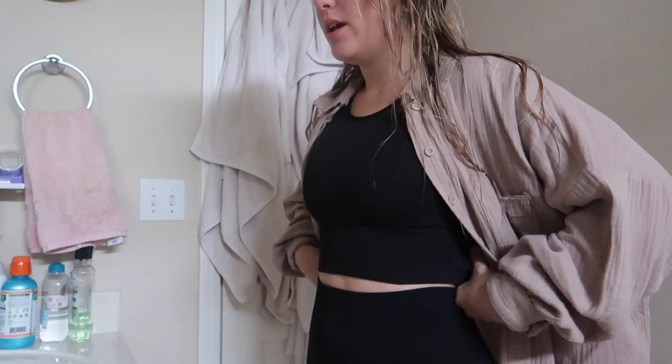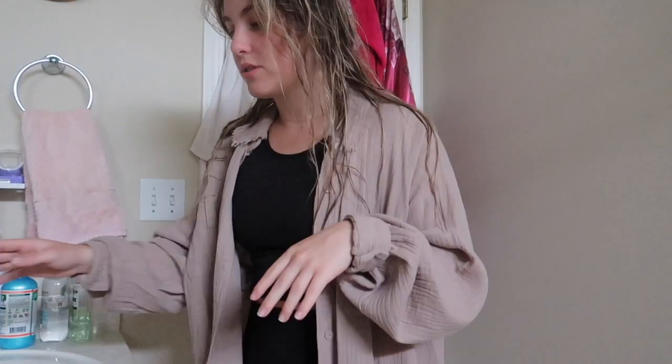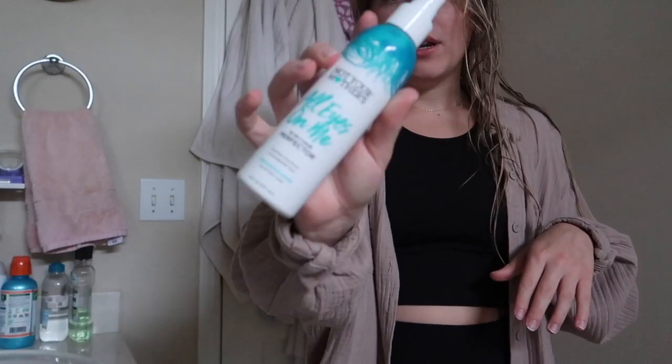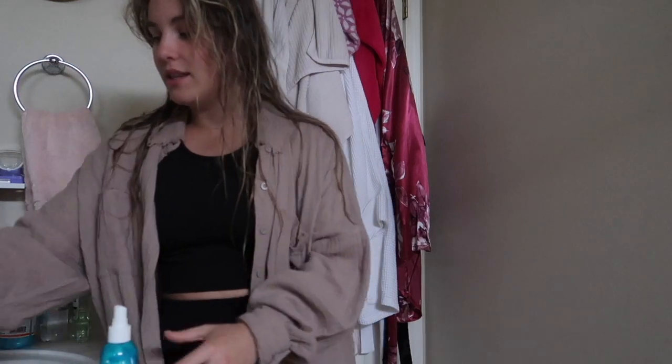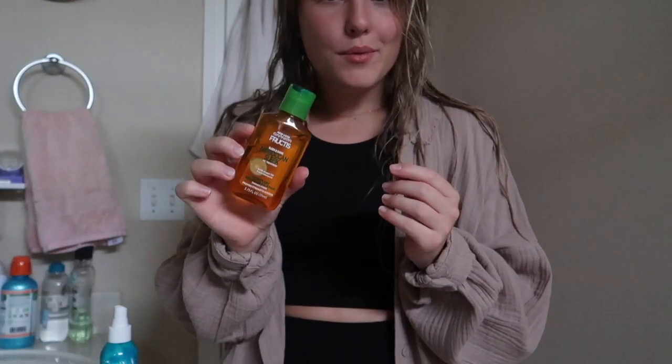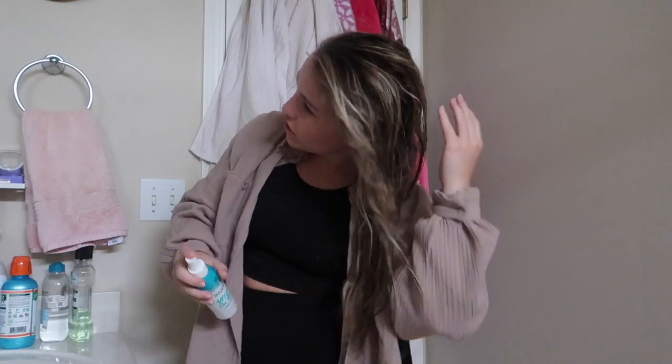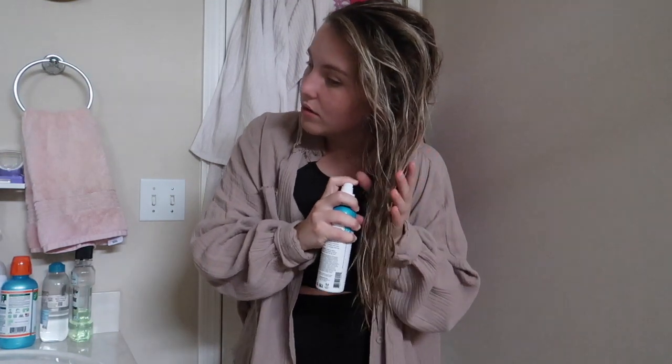I just got out of the shower. I have just leggings, this linen little button-up, and this little Victoria's Secret black sports bra tank. Now I just gotta do my hair. I'm going to be putting in the Not Your Mother's 10-in-1 Perfecter — it's like a dupe for the It's a 10 — and then after that I'm going in with this Moroccan Garnet Fructis oil. I always do a leave-in conditioner and then an oil.